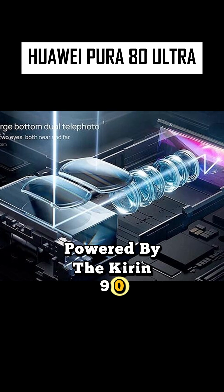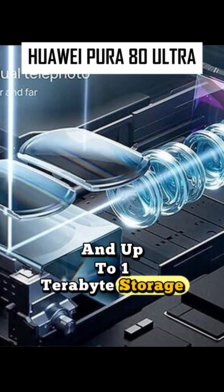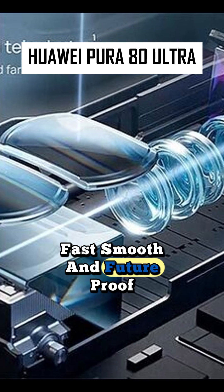Powered by the Kirin 9020 with 16GB RAM and up to 1TB storage — fast, smooth, and future-proof.